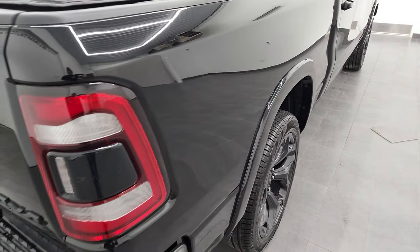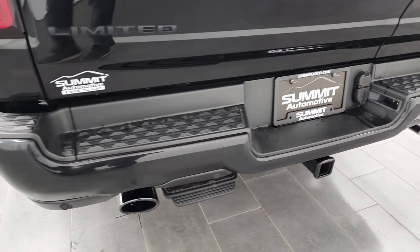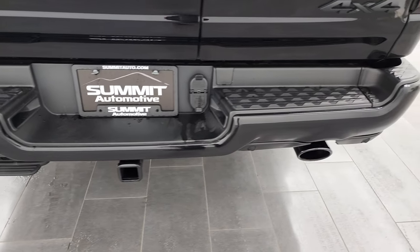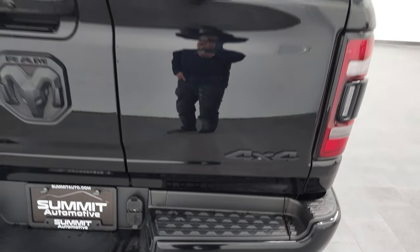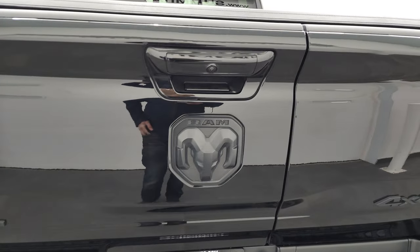Passenger side box — no dents or dings. You get the LED tail lamps, and the full towing package, which includes a receiver hitch, 4-pin and 7-pin wiring. This one has the rear bumper step, the black chromed-out dual rear exhaust, back-up parking sensors, and the multi-function split tailgate. The blacked-out Limited RAM and 4x4 logos are on there as well.